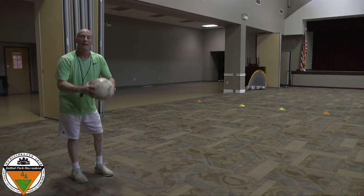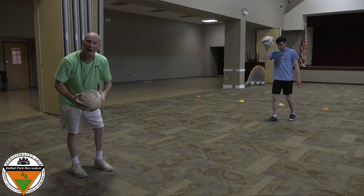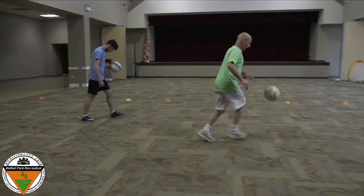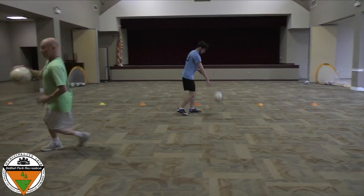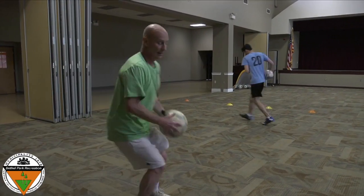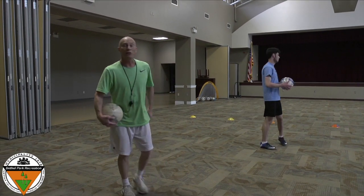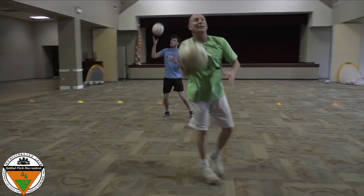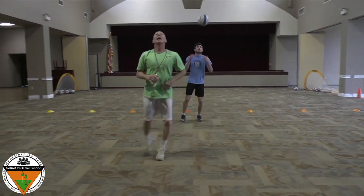Very nice, kids. Now, can anyone bounce it? Believe it or not, you can even run and bounce. Just like this. Run, bounce. Run, run, run, run, and bounce. And last, let's try going sideways. Remember, slide those feet. Slide and catch. Slide and catch. Slide and catch.